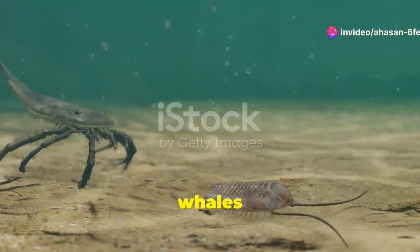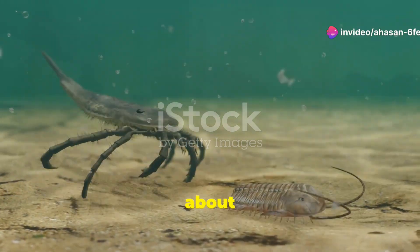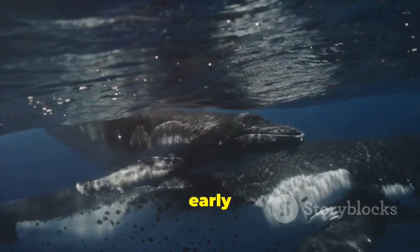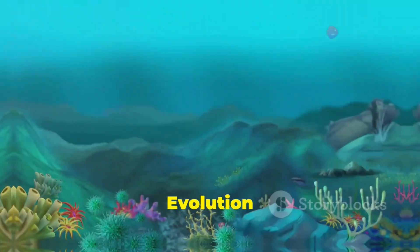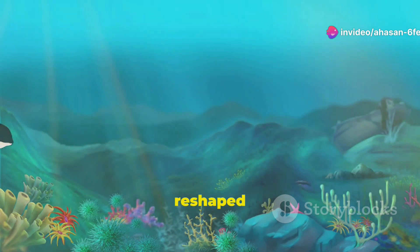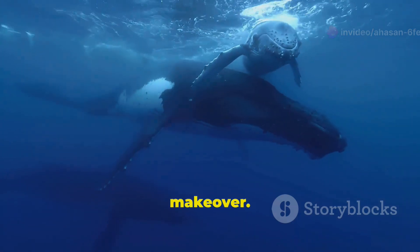So, how did whales evolve from land animals to ocean giants? It's all about adaptation. Over millions of years, these early land mammals modified their bodies to thrive in water. Evolution didn't undo their land-based features — it just reshaped them into something new. Think of it as the ultimate makeover.